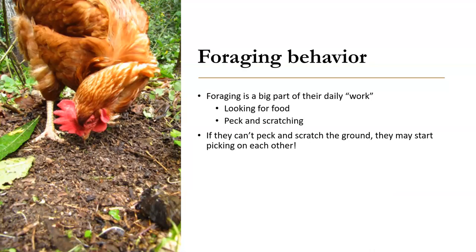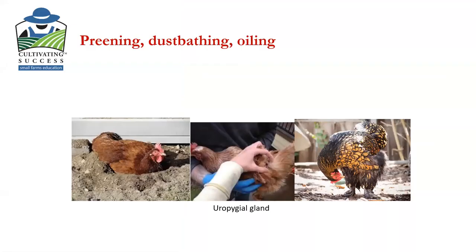You may have bad behavior when there's a lot of snow and they're kind of stuck in the hen house — that's when I see some of this pecking at each other kind of bad behavior.